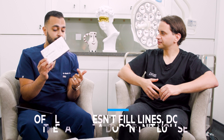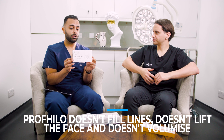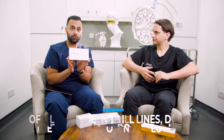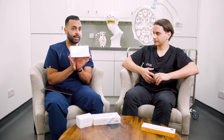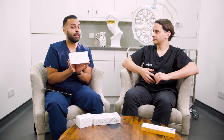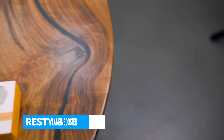Looking at Profhilo, what it doesn't do is fill lines. It doesn't lift the face and it doesn't volumise — it's a very subtle treatment, like having a facial. My mum was one of the first people in the UK to have Profhilo and that's what she told me: it's like having a facial that lasts. If you want to fill fine lines, then Restylane Skin Booster — which has probably been out the longest in terms of skin boosters — is the product to consider.